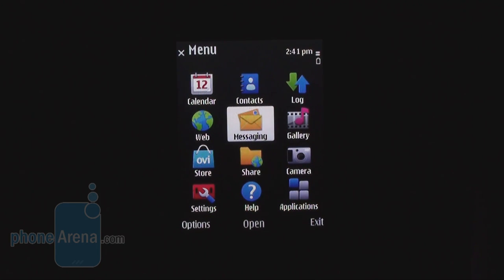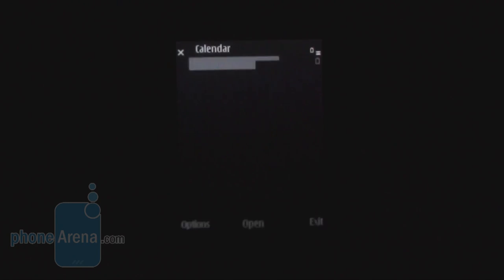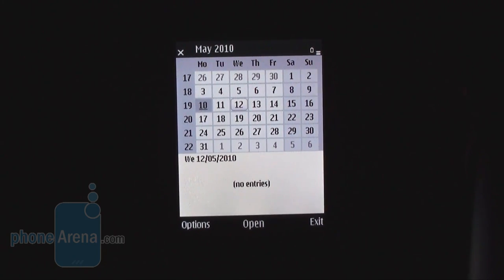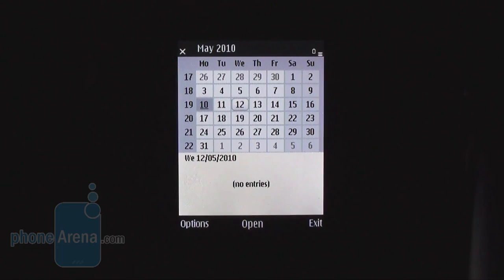Here is the main menu. It can be visualized in a number of different ways, but we prefer this standard grid-like layout because it provides the easiest way to use it. From here we can jump to the calendar, which is identical to the one found on other cell phones using this operating system. It's nice that in the lower part of the screen you can see if there are any events scheduled for a particular date.